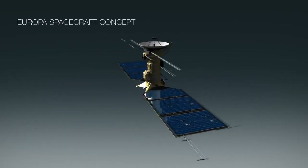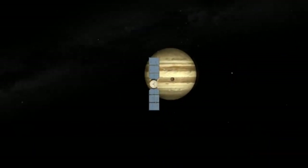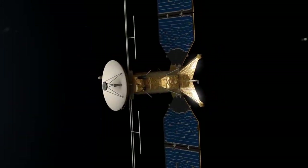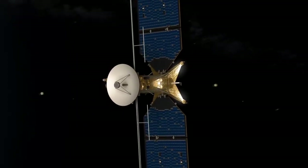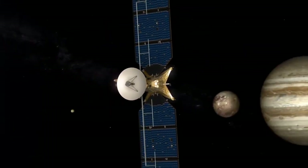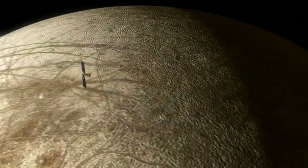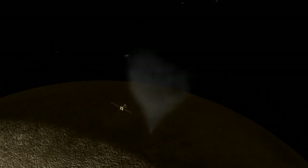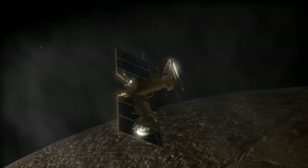NASA gave the green light to a Europa mission just this past summer. We've been looking at what we've been calling the Europa Clipper concept — NASA to pick the real name in the coming years — a solar-powered mission that would make many, many flybys of Europa equipped with spectrometers, imagers, and other instruments to characterize Europa's potential habitability.